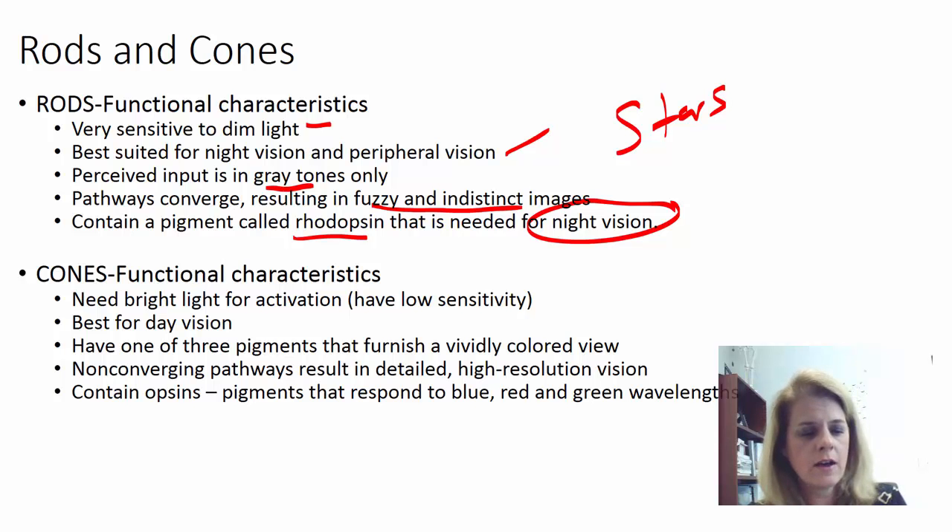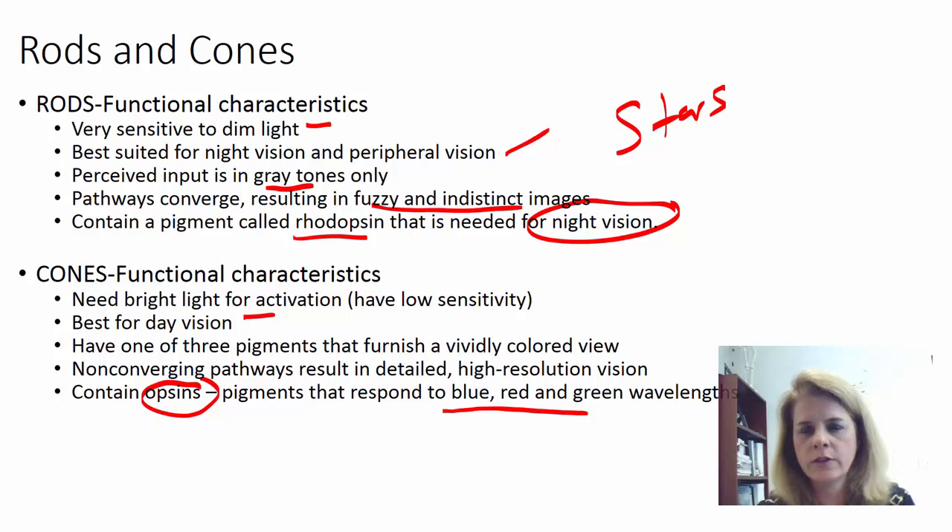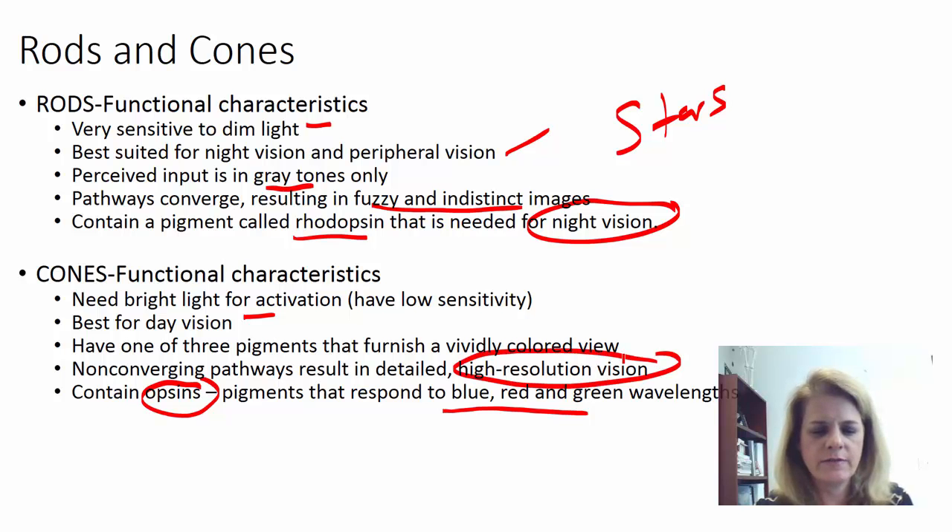The cones are for bright light and color — this is what we use during day vision. We have three pigments called opsins that respond to different wavelengths: blue, red, and green wavelengths of light. Depending on the combination of those wavelengths, you see things like yellow and orange — similar to a color wheel where combining colors creates new colors. Your day vision — your cone vision — is very detailed, very high resolution. This is what you use to read. That's why in low light it's hard to read; you need those cones for that very distinct image. Reading in low light is hard and can give you a headache.